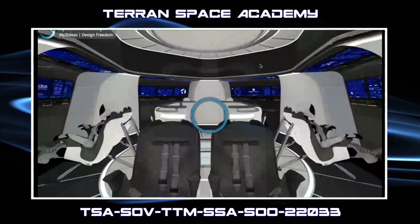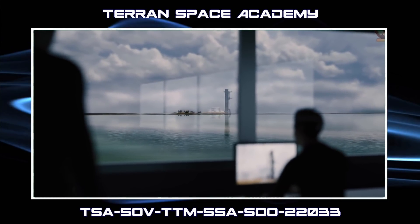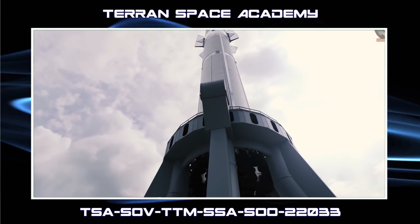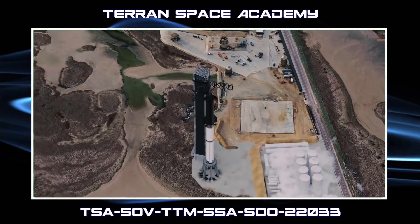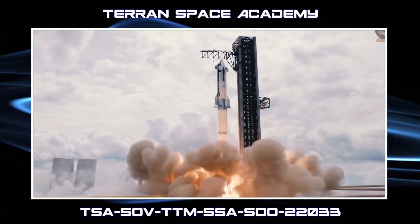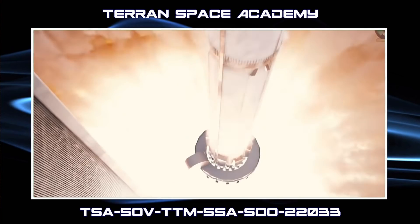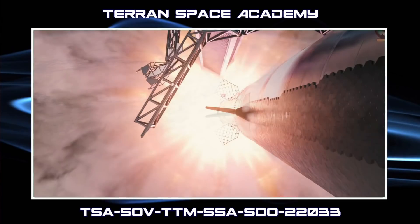As you know, the starship itself is the second stage of the starship system. The starship is 50 meters tall and is launched atop a 70-meter tall booster called Super Heavy. The booster fires, carrying the starship above most of Earth's atmosphere. Then the booster separates and returns to land.